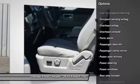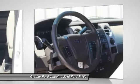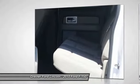Front four-wheel disc brakes, electronic stability control, power windows, overhead console, panic alarm, remote keyless entry. Come see the car for yourself.